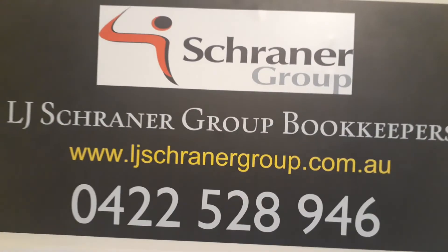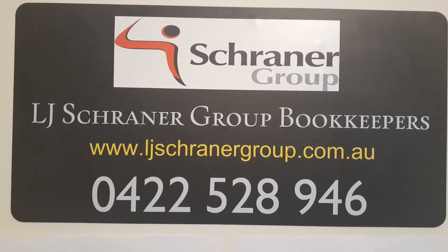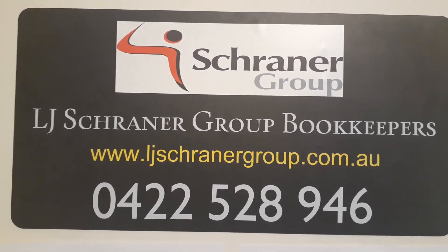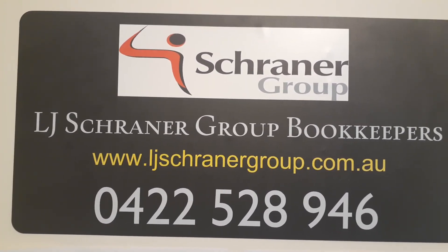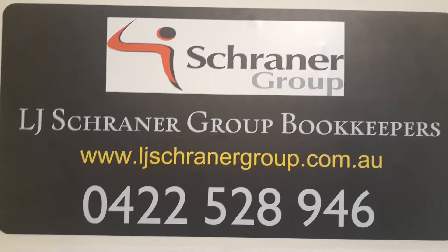So once again my name's Lee, we're specialists in this department — LGA Schreiner Group Bookkeepers. No bills until the 31st of July, so if you want to take advantage of JobKeeper payments for your employees, contact us today. We're happy to help you.